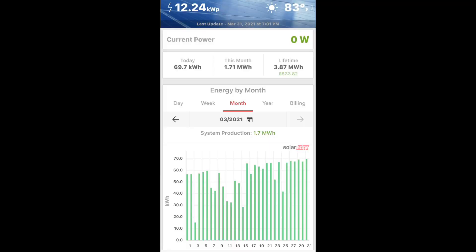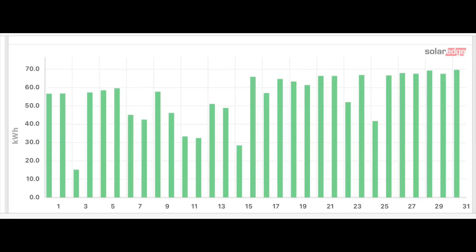This is my March production numbers inside the SolarEdge app — this shows March 2021. If you look closely, most of the days were pretty sunny. A couple of cloudy days, but most were well above 50 kilowatts, past 60 kilowatts. I think I hit 69 kilowatts on one of the days.